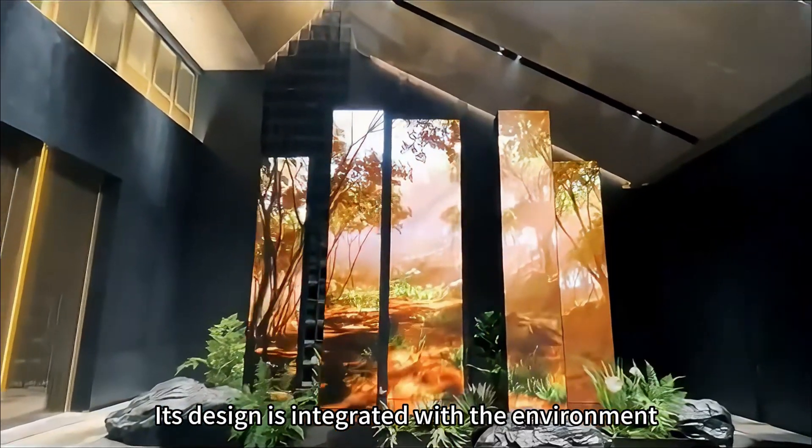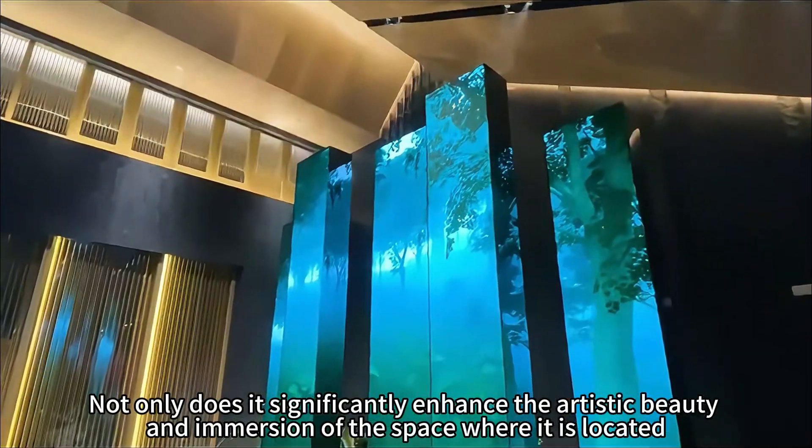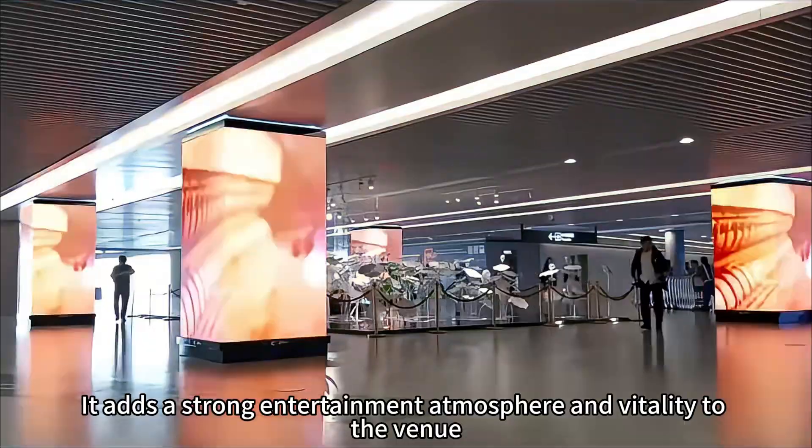Its design is integrated with the environment — not only does it significantly enhance the artistic beauty and immersion of the space where it is located, it also adds a strong entertainment atmosphere and vitality to the venue.